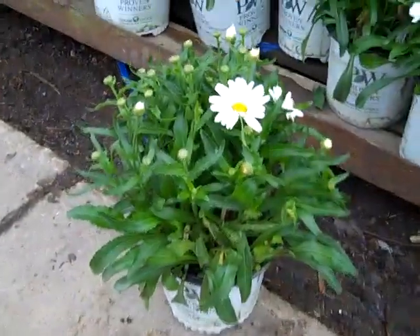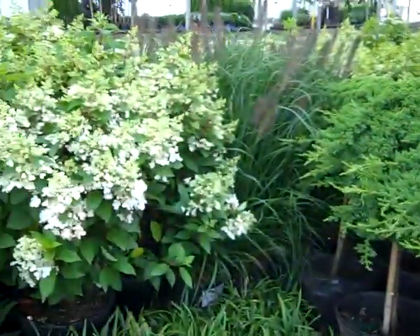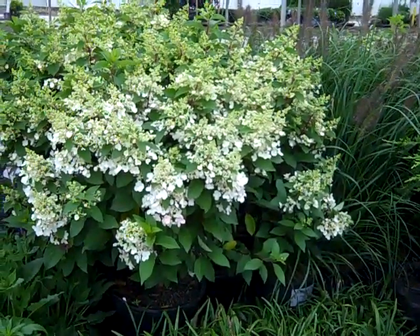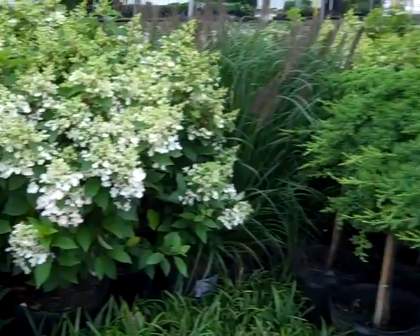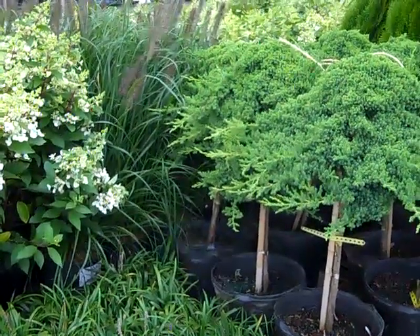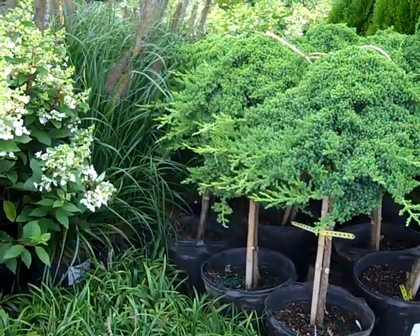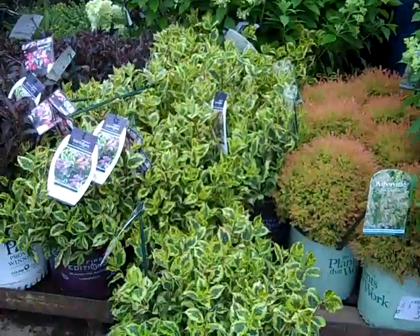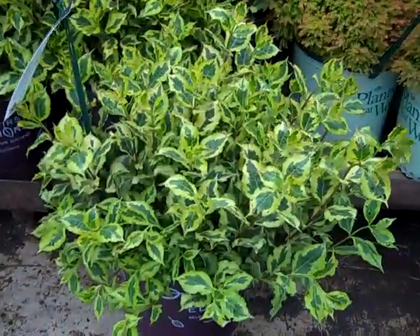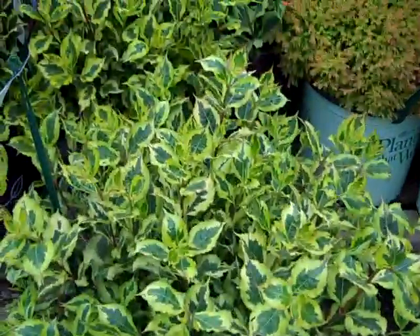This is a Leucanthemum from Proven Winners — this is Daisy May. Here we have the Hydrangeas in a seven gallon: Pinky Winky, Limelight, and Quick Fire. These gorgeous Procumbens — they are on a standard. We have some nice specimen plant material in our program. Check that one out — it's Thuja Fire Chief. And next to them we have Rainbow Sensation Weigela. You can see the nice bright sunny color to those.